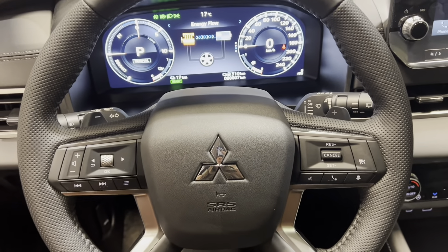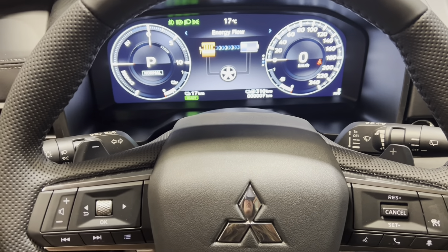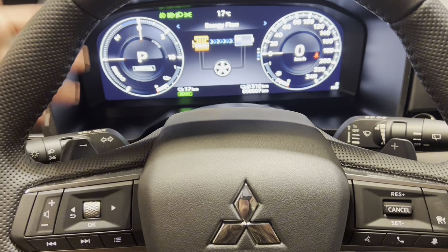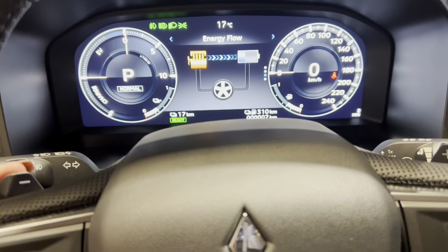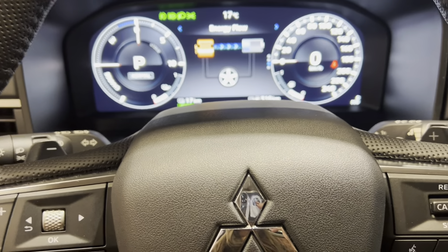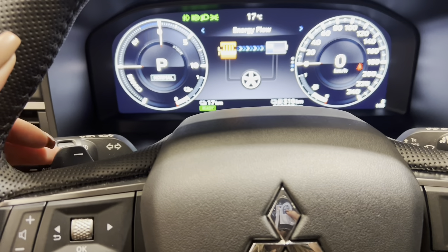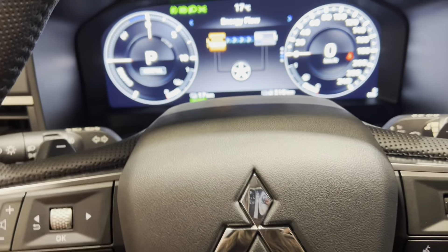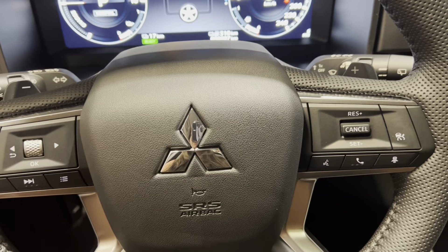There are also paddle shifters, which in a regular vehicle are just for downshifting. But on this one they're much cooler — they capture kinetic energy to recharge your battery and also help bring the vehicle to slower stops. I'll do a separate video to explain this further because it really deserves its own demonstration.